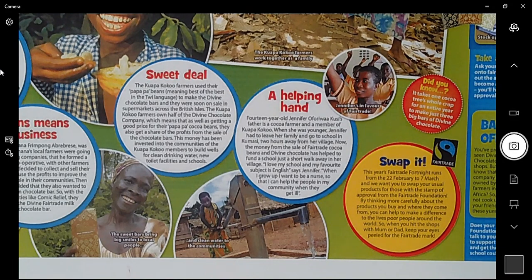'A Helping Hand': 14-year-old Jennifer, whose father is a cocoa farmer and member of Kuapa Kokoo — when she was younger, Jennifer had to leave her family and go to school in Kumasi, two hours away from her village. Imagine traveling two hours to school — that's like traveling to Essex from this part of London, or to the other side of South London — four hours of travel every day. However, now the money from the sale of Fair Trade cocoa beans and Divine Chocolate has helped to fund a school just a short walk away from her village. Jennifer says: 'I love my school and my favourite subject is English. When I grow up I want to be a nurse so that I can help the people in my community when they get ill.'